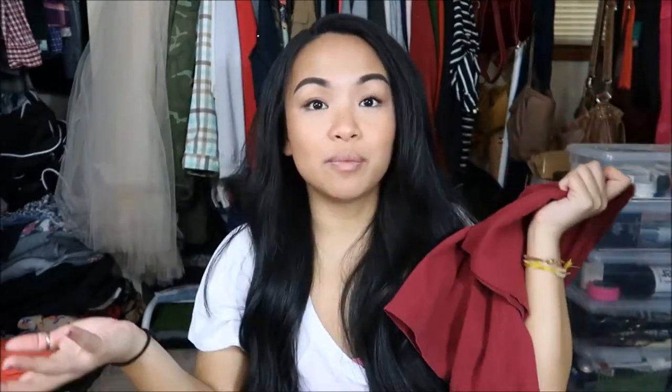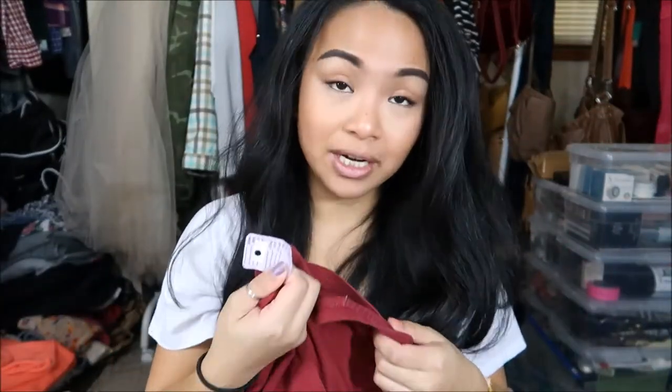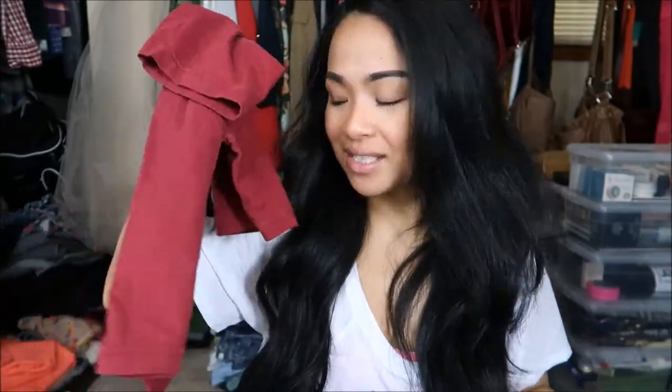Here is a Nike shirt, looks like it's a size medium — just a maroon Nike shirt, perfect for the gym or just around the house. This was originally $3.99 but I got it for 25 cents.